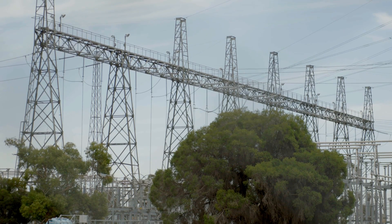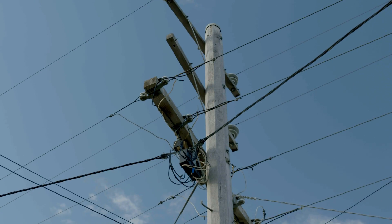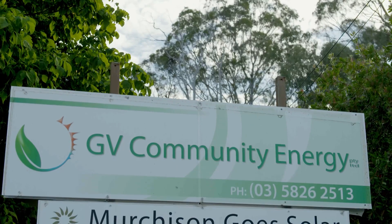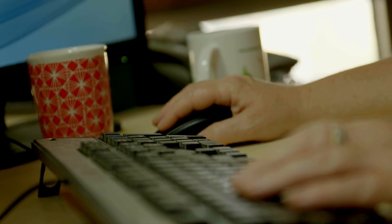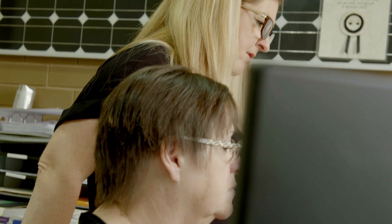After successfully rolling out 3,500 solar panel systems, GV Community Energy began their next challenge to provide 1,000 home energy assessments and retrofits at workshops across Victoria.